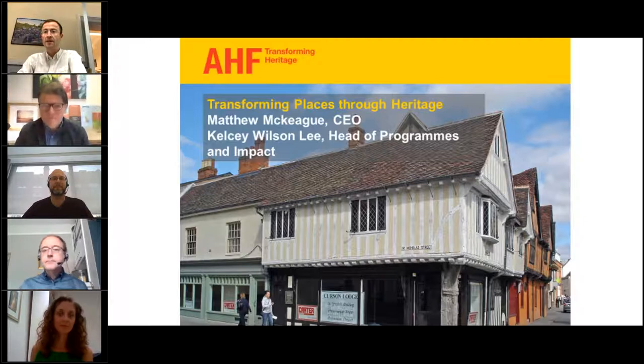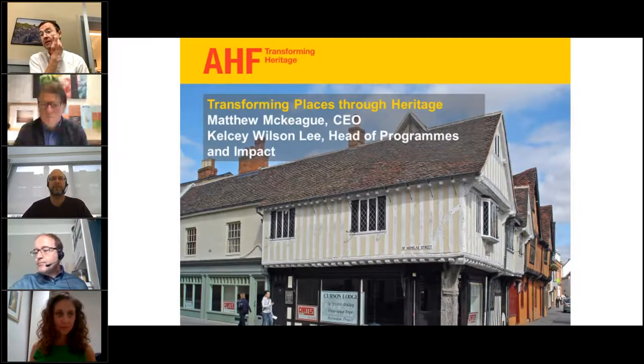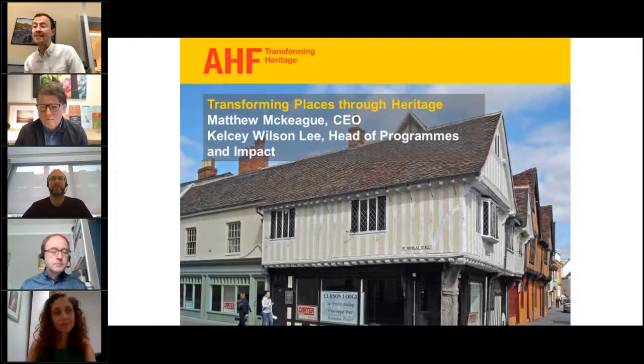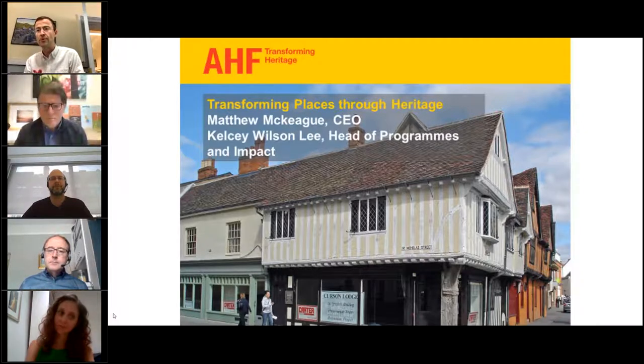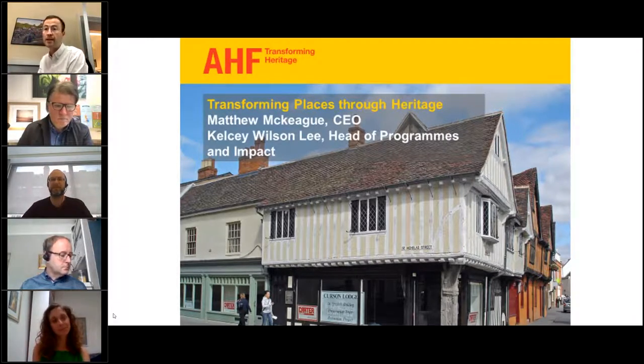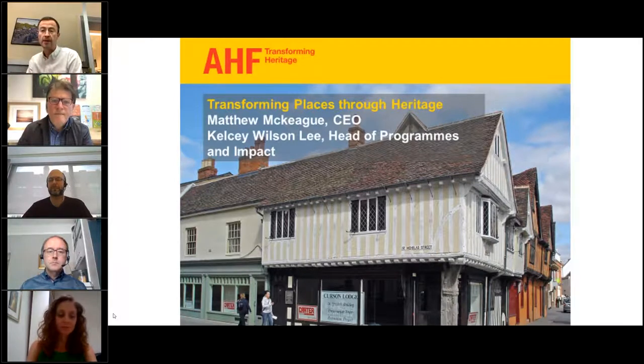Thanks, Mick. Hello everybody, and welcome to the first event in this series. I'm going to give you a couple of brief headlines about Transforming Places Through Heritage, the programme itself, and Kelsey's going to talk a bit about the funding awards we've made to date. The origins of the programme, which has been running for nearly a year now — we got slightly interrupted with launching because of a virus you might have heard about. But its origins really are in the fact that AHF has long invested in high street and town centre projects. This is Curzon Lodge in Ipswich, a great two-star building linking the town centre to the Quayside area.